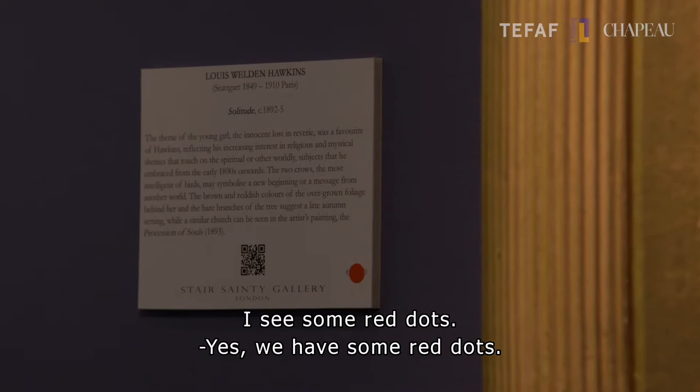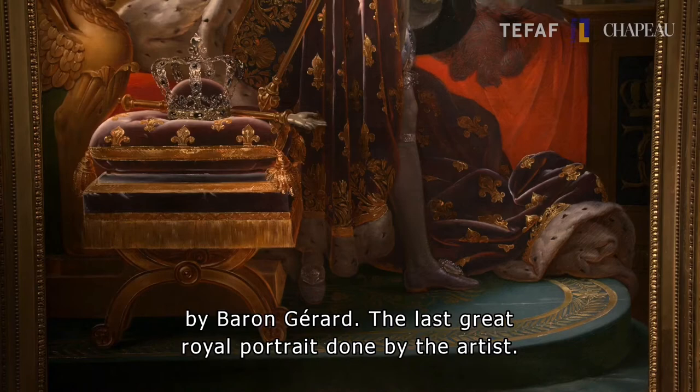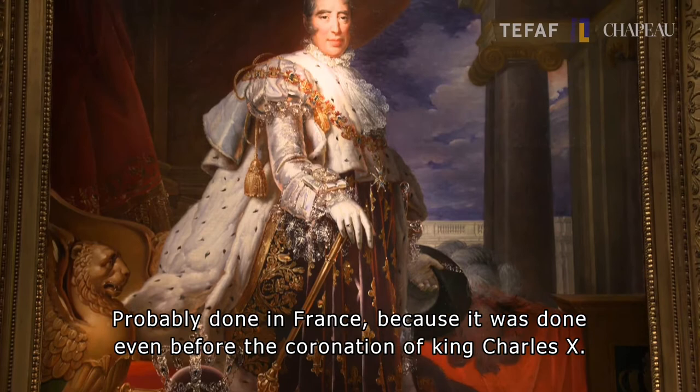We have yet to sell our most important painting, though, which is this portrait here by Baron Girard — the last great royal portrait done by the artist, and probably indeed done in France.